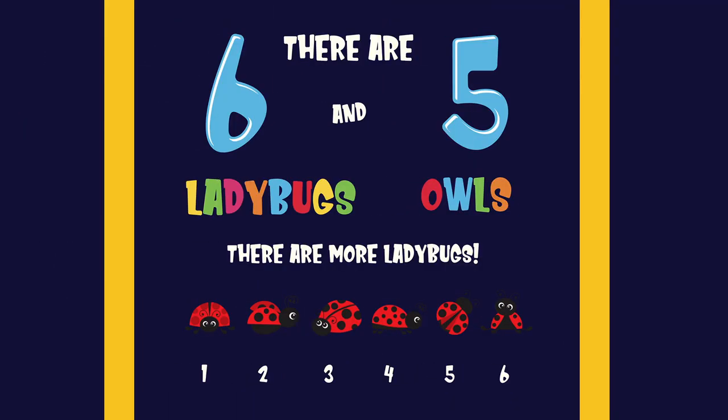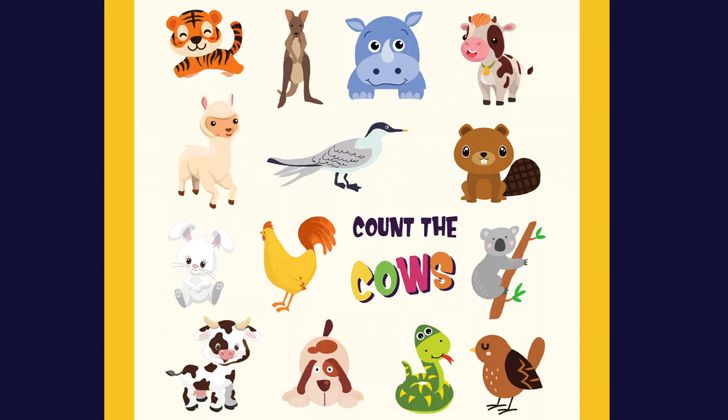three. Are there more ladybugs or owls? There are six ladybugs and five owls. There are more ladybugs. One, two, three, four, five, six.